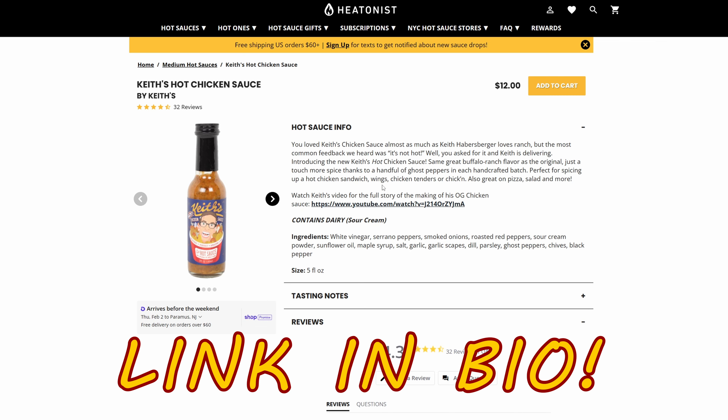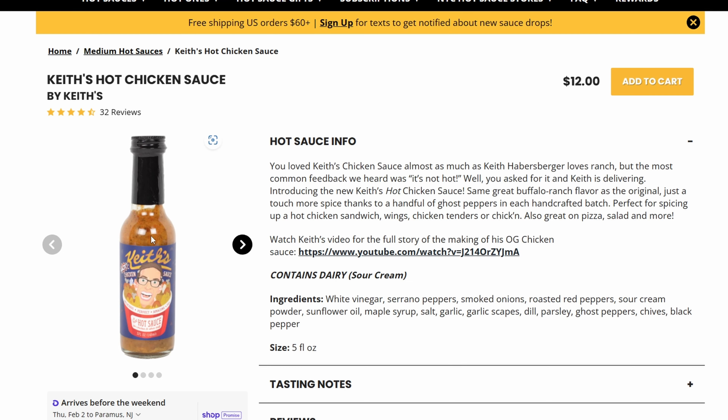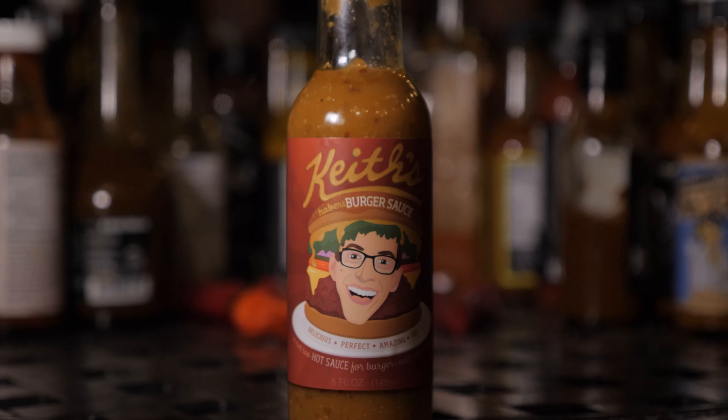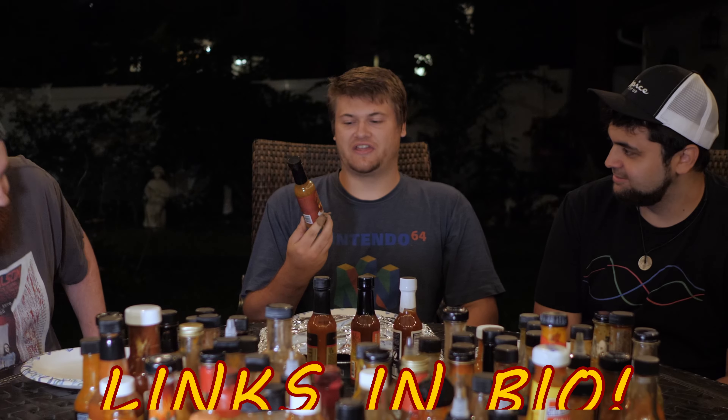I bought this on Heatness.com. I forget how much I paid because the price would be different since it was a signature edition. But you can buy it right now on Heatness. We've had Keith's in the past — I believe we've had their burger sauce and their chicken sauce, and they were both great. We have yet to try their taco sauce though. That's next.